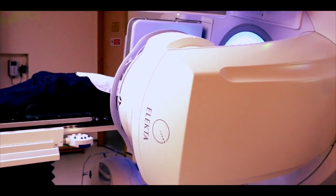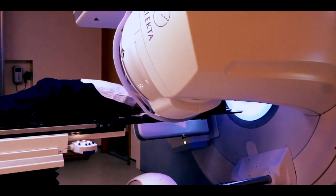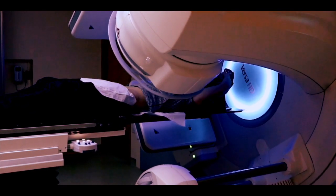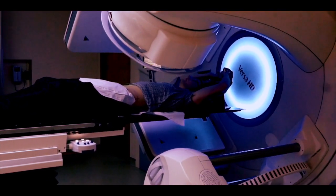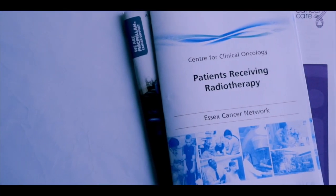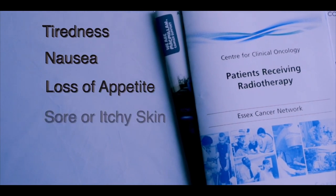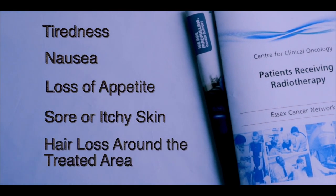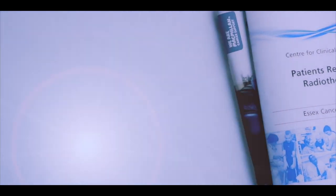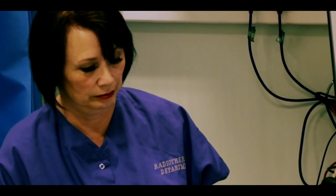Everyone is different and radiotherapy can affect people in different ways, depending on what dose you are given and what area is being treated. Most side effects for radiotherapy treatment are mild and feeling very ill is rare. Some side effects include tiredness, nausea, loss of appetite, sore or itchy skin, or some hair loss around the treated area. Most side effects can be managed and our radiographers will monitor you every day during your treatment.